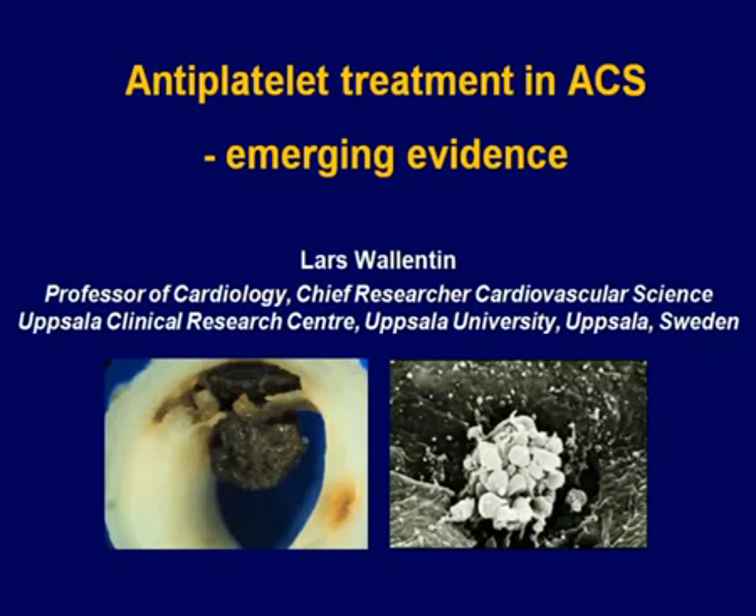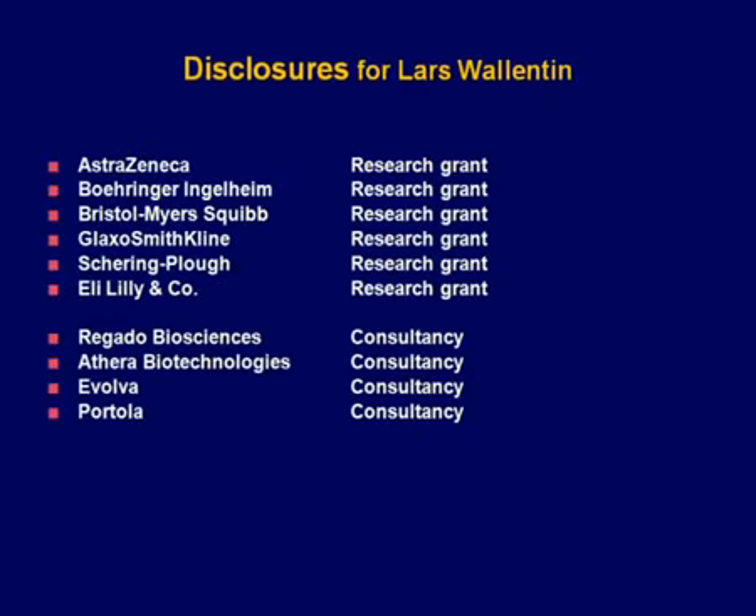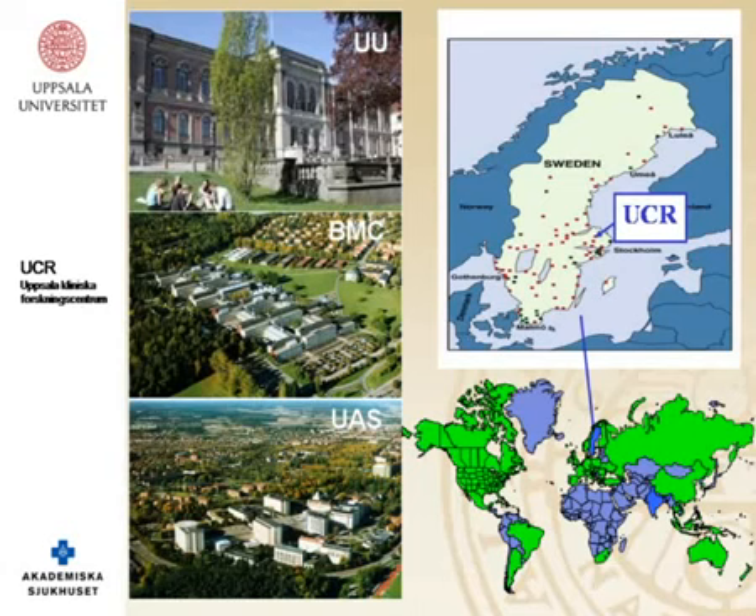Discussing antiplatelet treatment in ACS and emerging evidence: the speaker comes from Sweden, where 9 million people are followed in an internet-based registry covering all admissions for cardiac care across around 70 hospitals. Patient data is entered over the web or from electronic records into CCU admissions, coronary procedures, bypass surgery, and secondary prevention. Annually, hospital data is merged with follow-up registries — admission registry, cause of death registry, and medication prescription registry — enabling tracking of every patient from first admission until death.